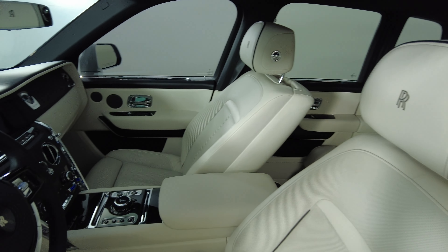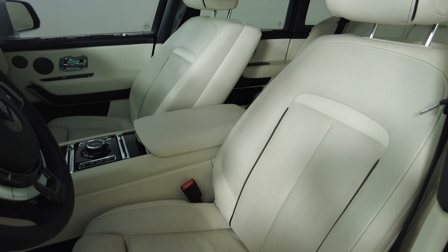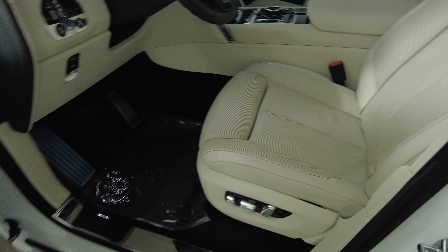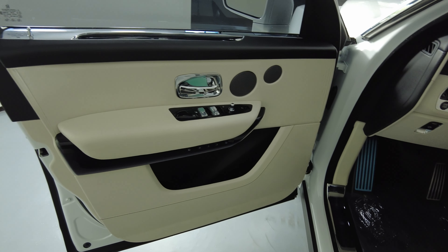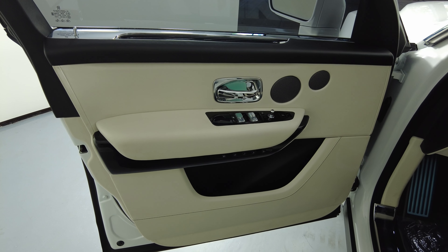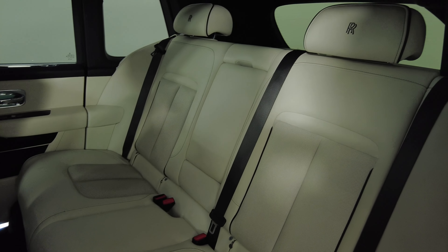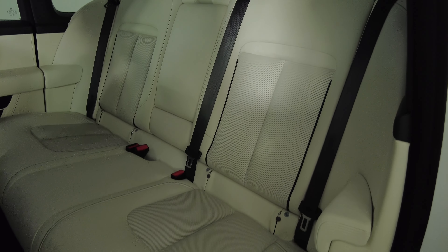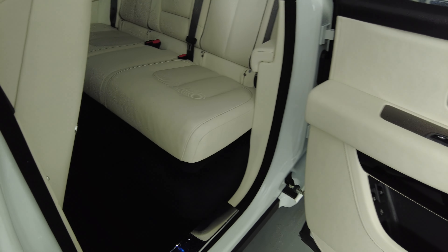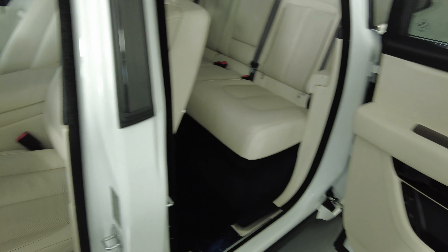We're going to start with the driver's seat. The driver's side is in good condition.